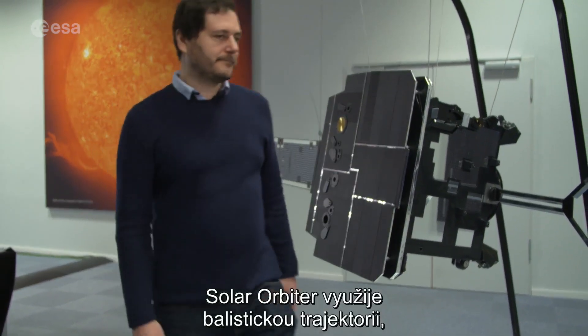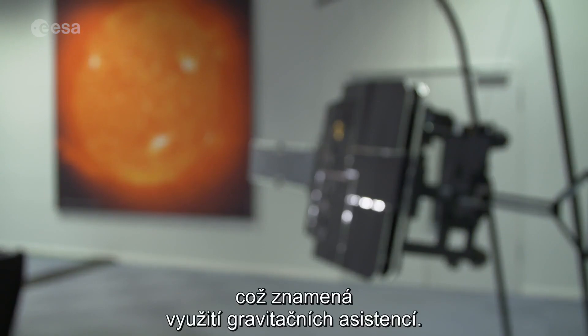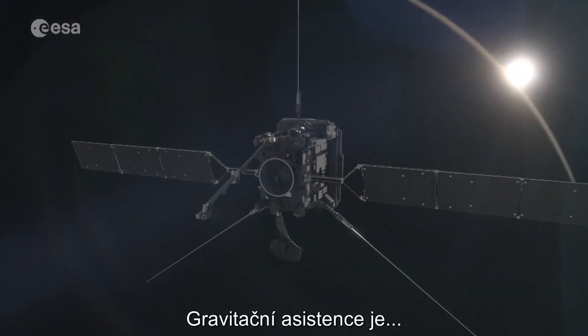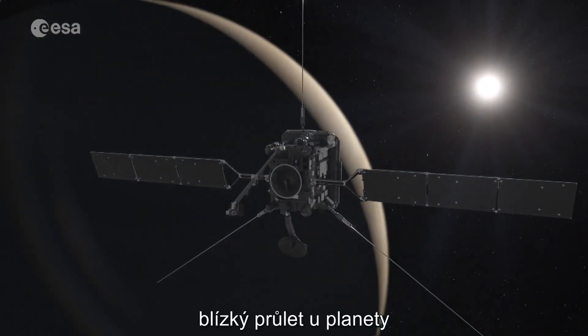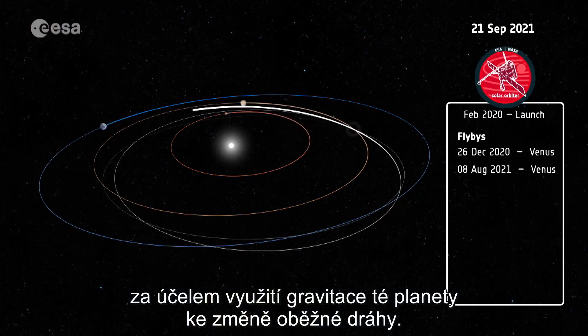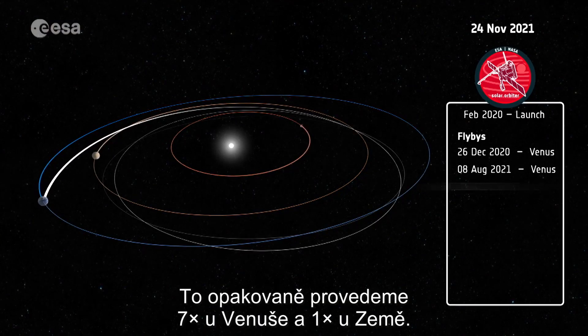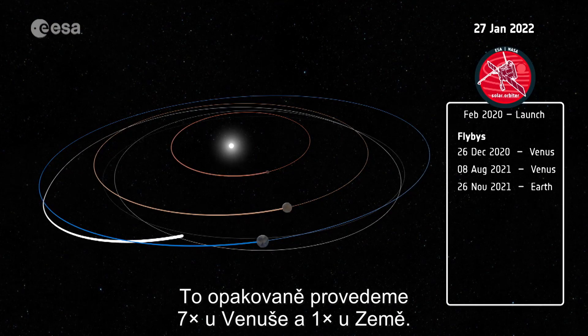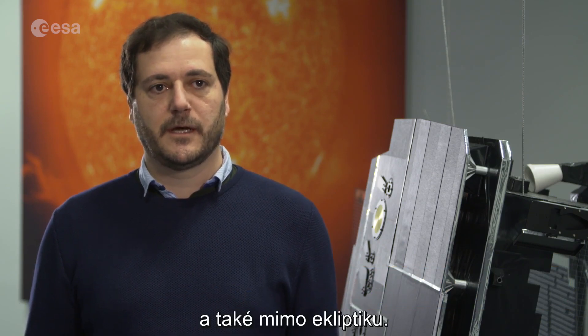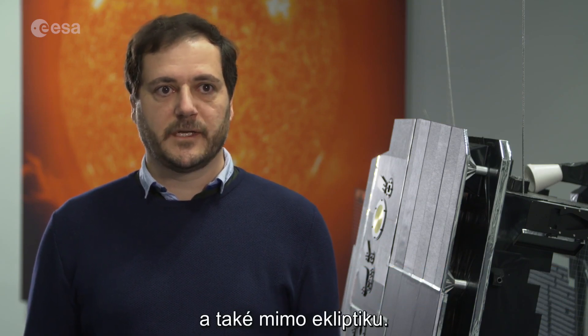Solar Orbiter will use a ballistic trajectory, which means directing its orbit by using gravity assists. A gravity assist is flying very close to a planet in order to use the gravitational pull of that planet to change the orbit. This is done repeatedly — with Venus seven times and with the Earth one time. By doing so, we can finally achieve an orbit that is elliptic, gets close to the Sun, and goes out of the ecliptic.